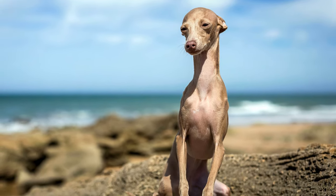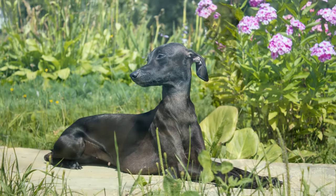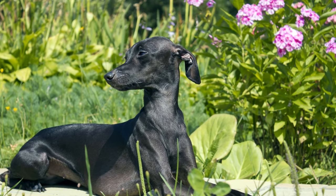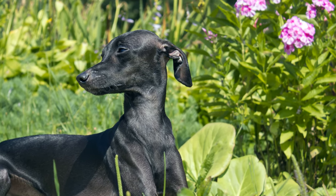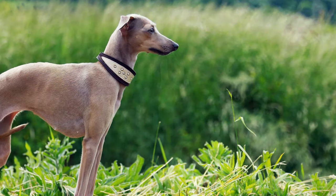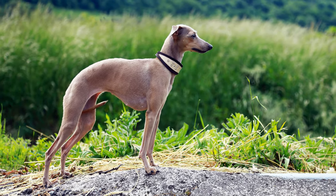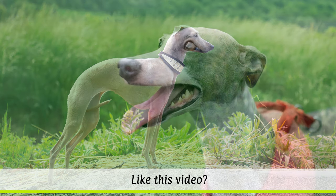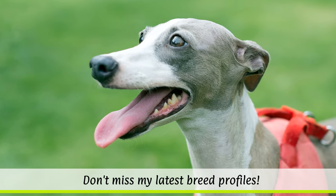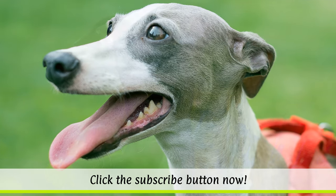In Rome, the breed was favoured by patrician women, and by the 14th century, the breed had gradually spread throughout Europe. It would have been common to see the dogs at European royal courts. Frederick II, the King of Prussia, is said to have owned as many as 40 of these Italian Greyhounds. Furthermore, Queen Anne, Queen Victoria and Catherine the Great were also enthusiastic owners.